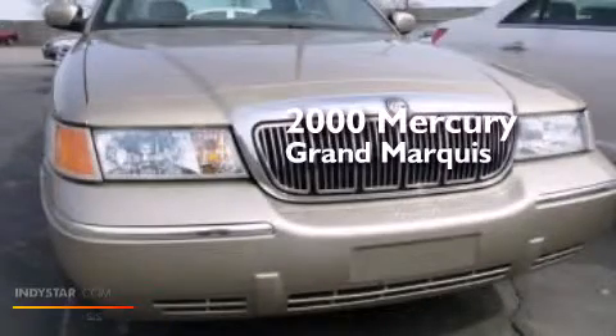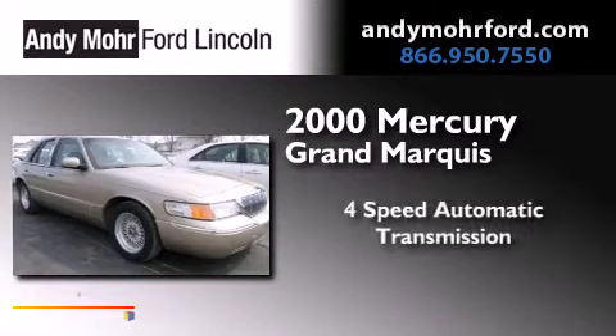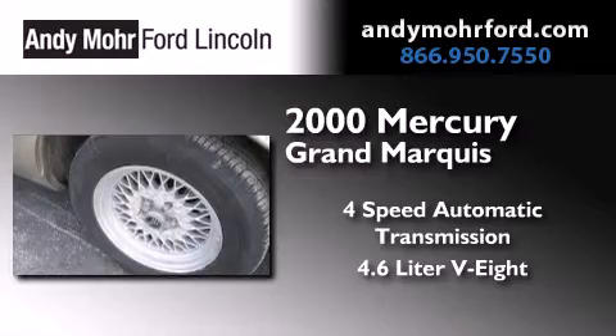This is a 2000 Mercury Grand Marquis. This four-door sedan has a four-speed automatic transmission and a 4.6-liter V8.